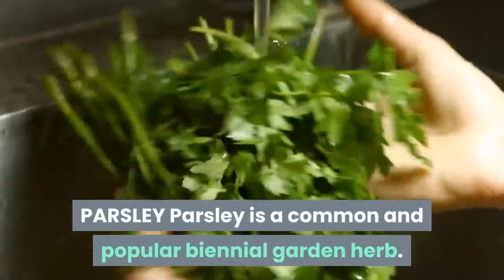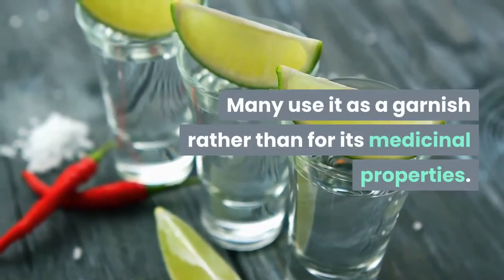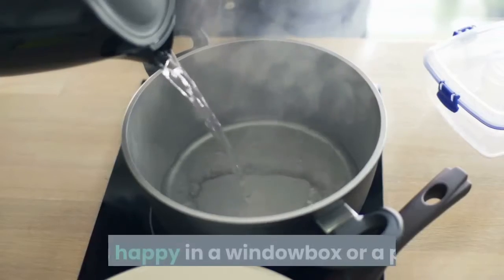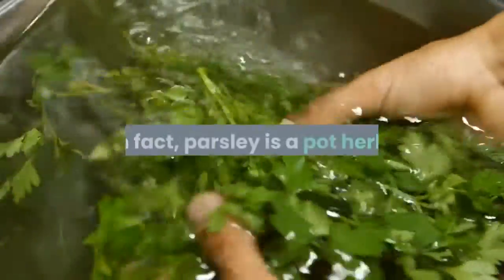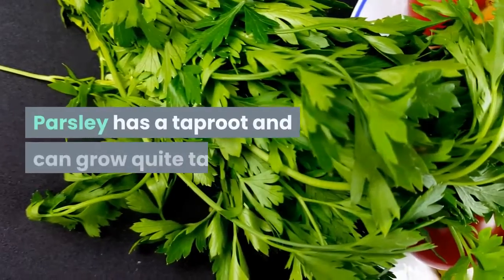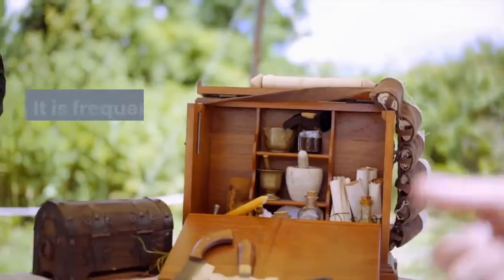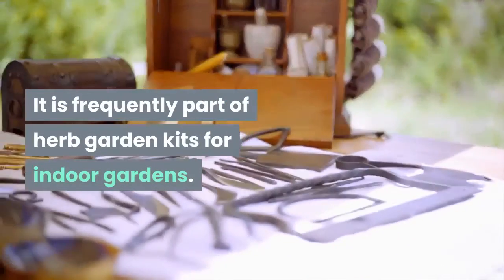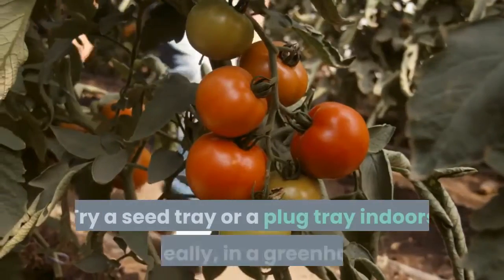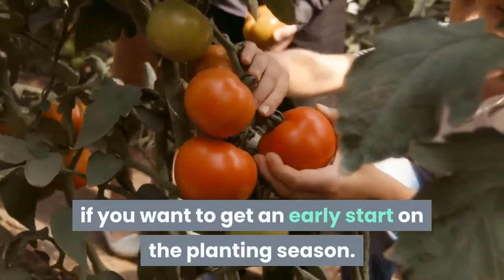Parsley is a common and popular biennial garden herb. Many use it as a garnish rather than for its medicinal properties. You can grow parsley indoors or outdoors. It is happy in a window box or a pot. In fact, parsley is a pot herb. You will need a deep pot, though, as parsley has a taproot and can grow quite tall, depending upon the variety. It is frequently part of herb garden kits for indoor gardens. You can purchase parsley in seed form for spring planting. Try a seed tray or a plug tray indoors or, ideally, in a greenhouse if you want to get an early start on the planting season.